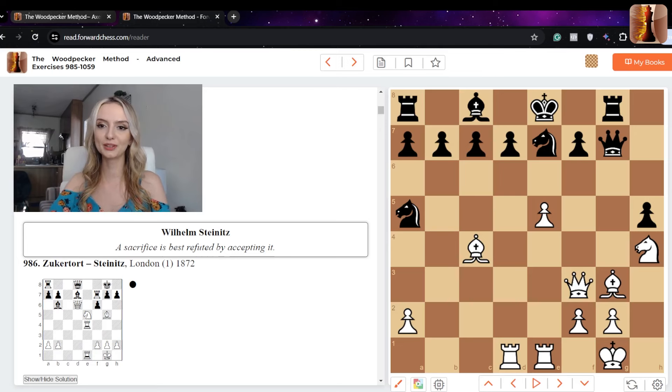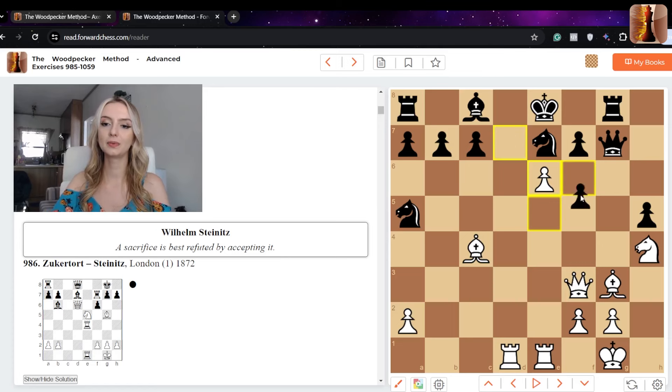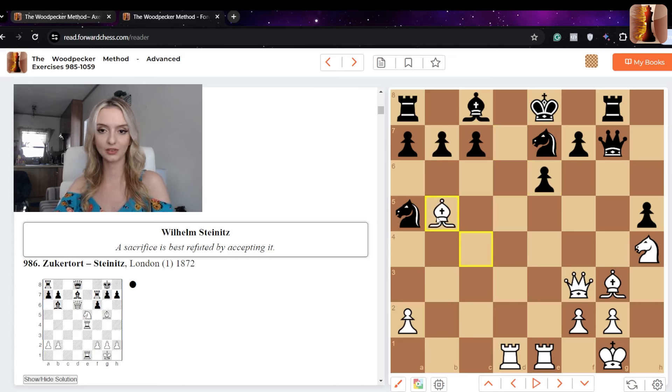If you found the first move e6, you are correct. The main line continues: black captures with d takes e6. We've sacrificed the pawn but the king is now open. So bishop e5 — check. Black can try to block this check with c6, which is the only logical response.